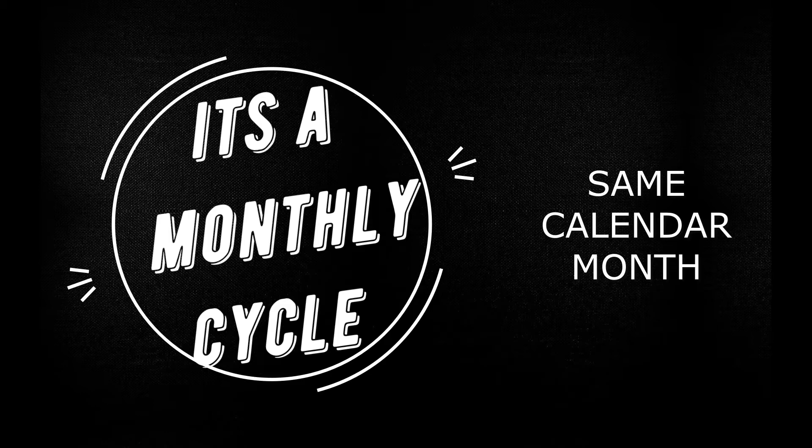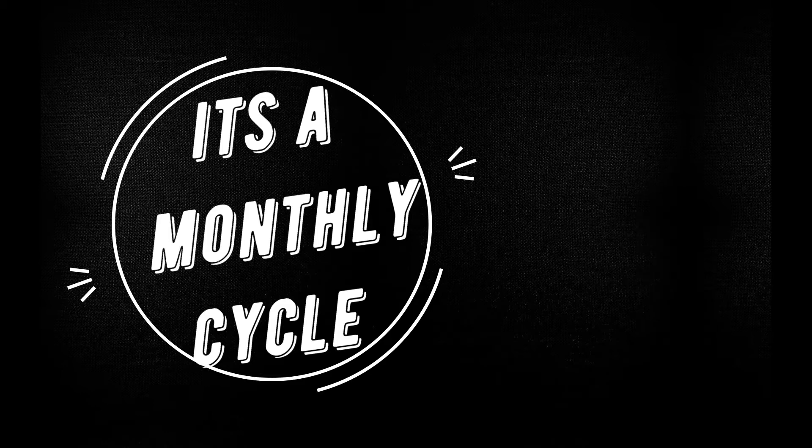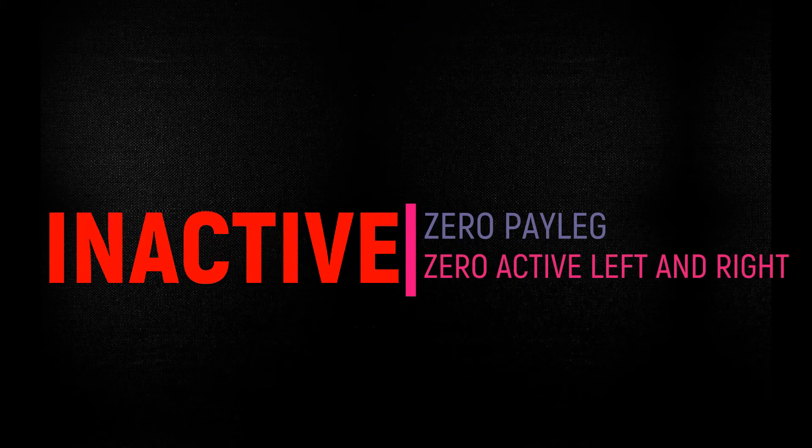Every month is a blank slate, and so when the month ends and the new month begins, the first thing you notice in your back office is that your account goes to inactive — your account goes to red. It doesn't matter how many products you bought or how much activity you did in the previous month; your business center goes inactive and all the volume on your pay leg will return to zero.